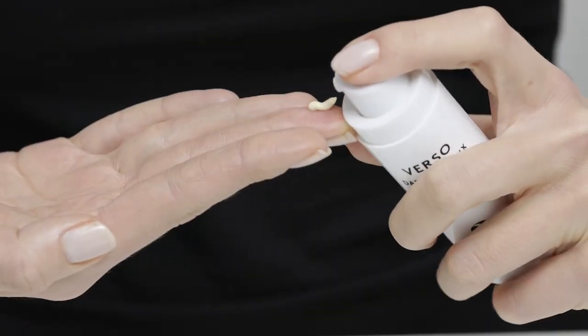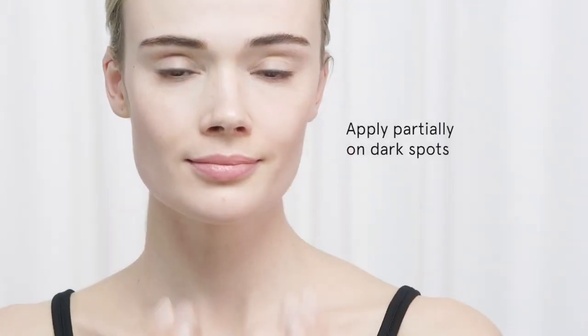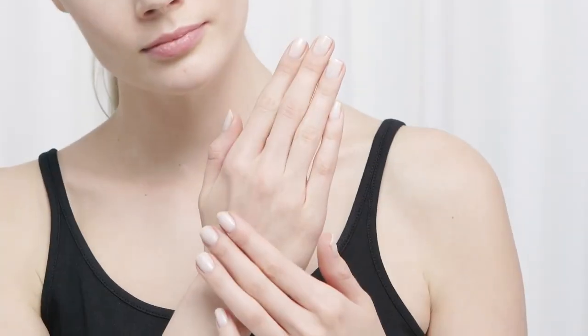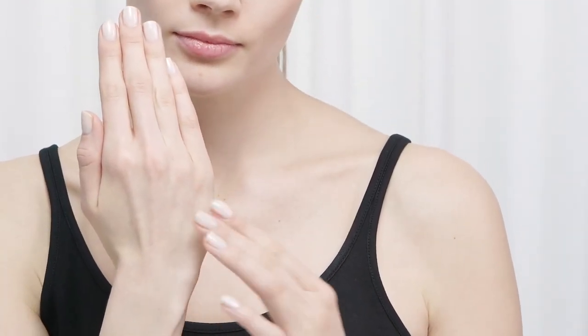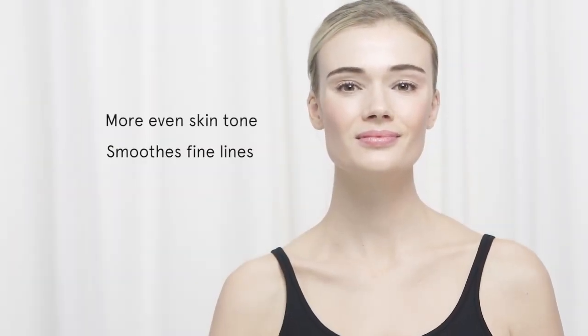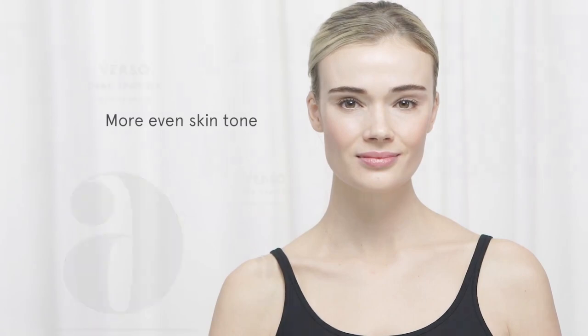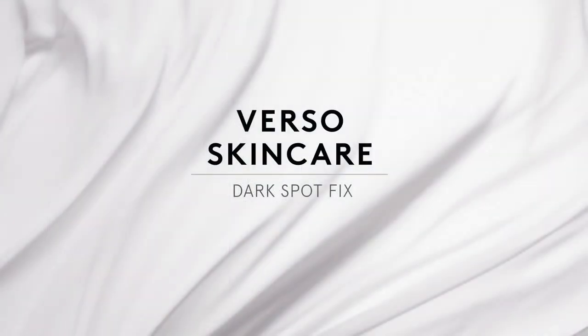Apply a small amount morning and evening by gently tapping the product on minor dark spots with your index finger. The product can also be used on the back of the hand to treat discoloration. The skin tone becomes more even and fine lines and wrinkles are smoothed out. Dark Spot Fix can safely be used during daytime when used together with high SPF sun protection.